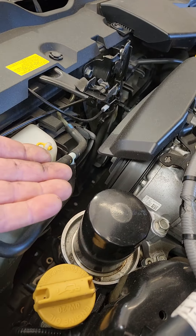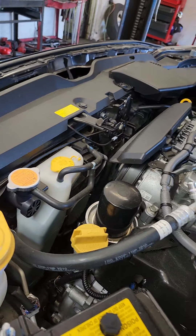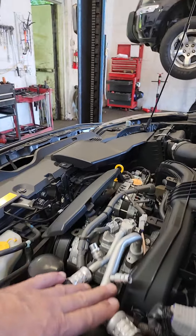So this is the pulse width modulated compressor. The clutch is always spinning, but we got no cold air. So I'm going to have to recover it and see what we got.